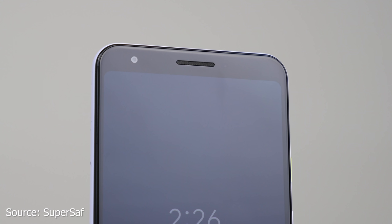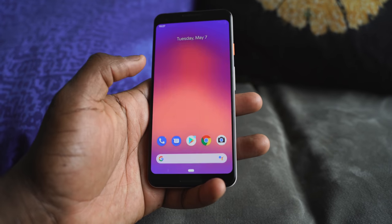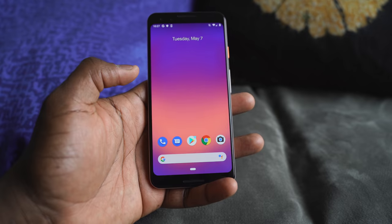The Pixel 3a's front-facing camera is a single 8-megapixel camera — one of the cameras you will find on the Pixel 3, which actually has a dual camera setup. The second camera on the Pixel 3 is a wide-angle camera for those wide-angle selfies.